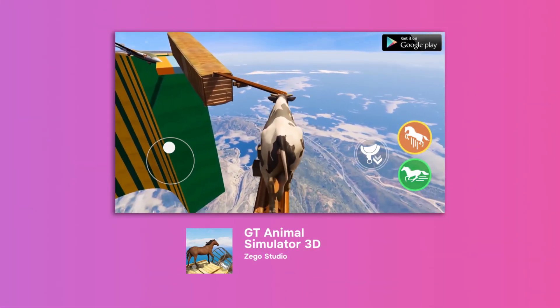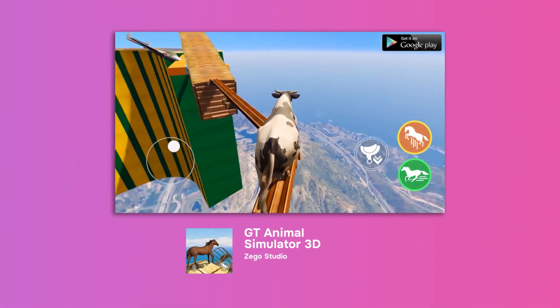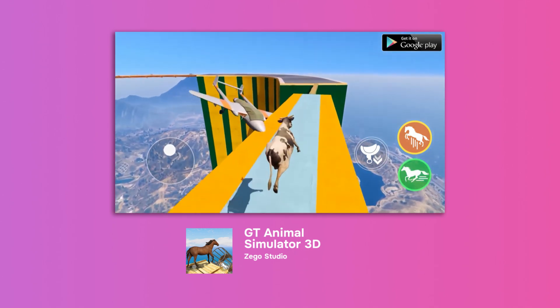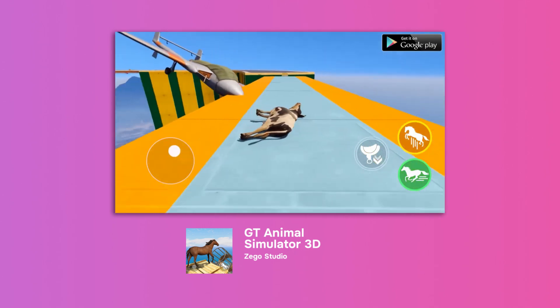We've already seen plenty of racing and runner games, but Zero Studio took it to another level and created a fun racing game with animals in GT Animal Simulator 3D. If you have animals in your game, why not make racing a part of your creative? Or just make a compilation of funny moments from the life of a cow on your farm?